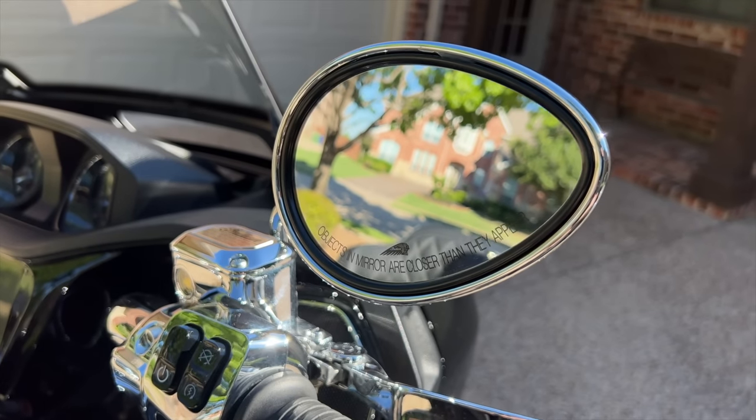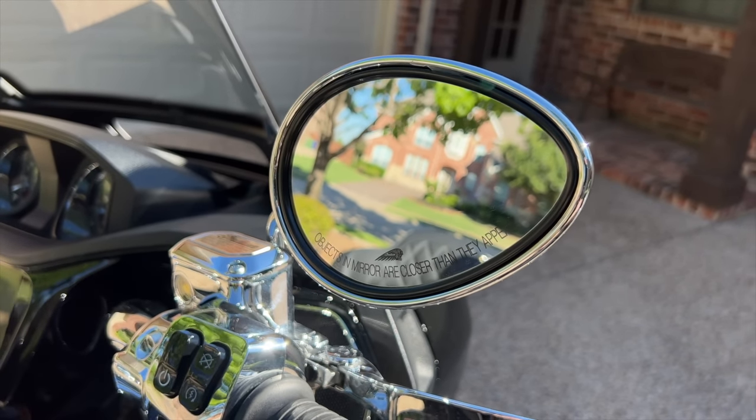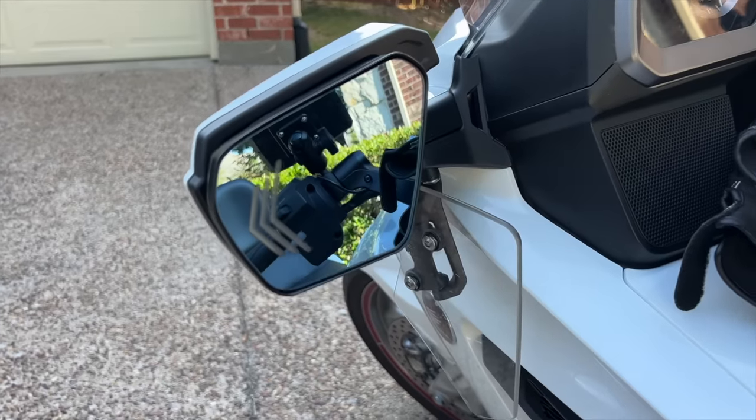I found the rearview mirrors on the Pursuit to be a little small for my liking, and I didn't care for the fact that they were mounted to the handlebars. You really notice this when you're backing the bike into a parking spot — when you turn the handlebars, you can't use the mirrors to see what's behind you because they're aiming the wrong direction. I much prefer having the mirrors fixed to the fairing, so that's a win for the Goldwing.